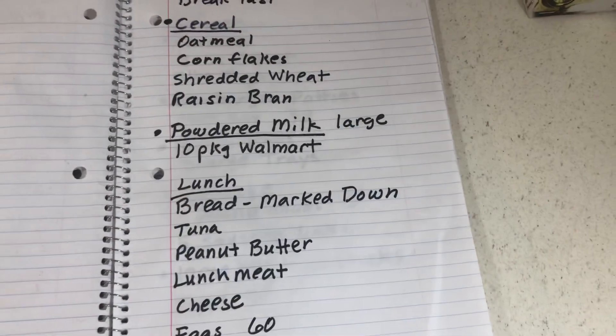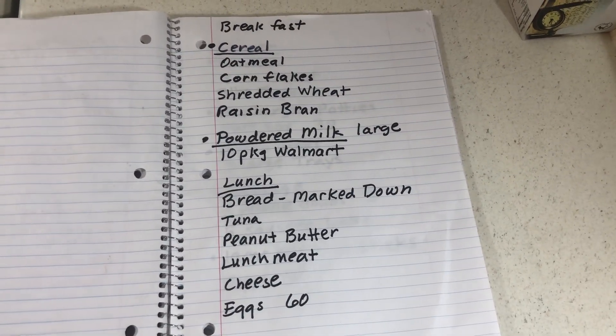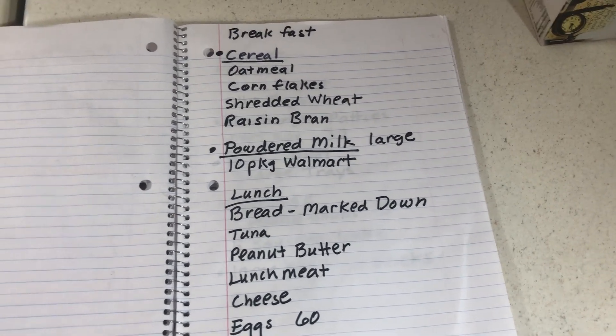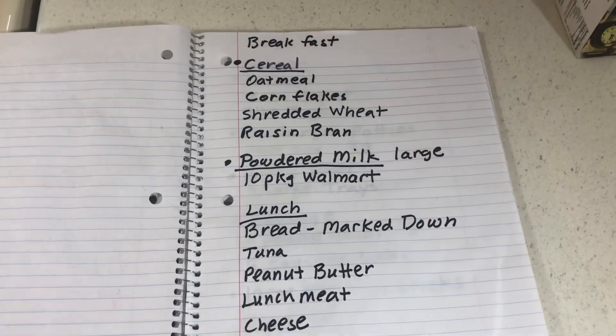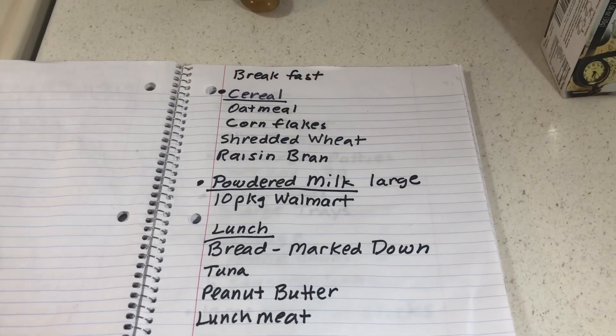Here's a shot of the list in case you want to take a screenshot. This is easy and you're not going to be eating bad food. One thing I didn't add on the cereal: I'd get Rice Krispies so when Halloween comes you can make Rice Krispie treats.